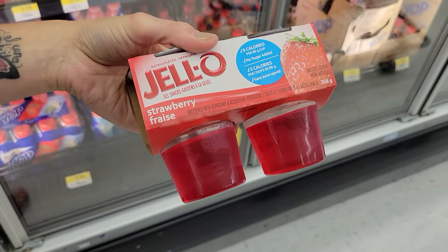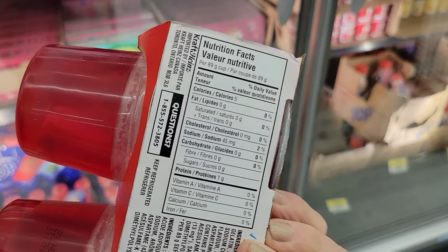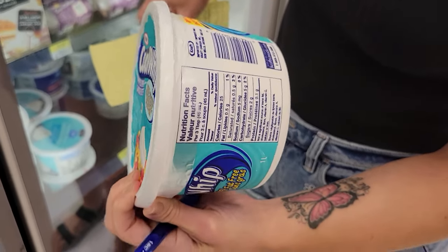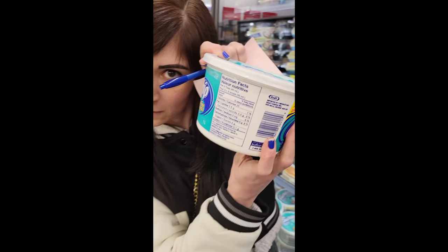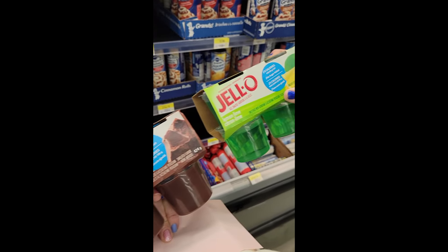Last but not least, we needed a dessert that was low-cal but also quite a lot of food, because we have big appetites and need to feel like we're eating a lot while staying in a calorie deficit. Jell-O and Cool Whip came in as the savior. When we discovered how low-calorie Jell-O is — the sugar-free, fat-free cups we found at Walmart are five calories a cup — four cups for just 20 calories. You top it with fat-free Cool Whip, it's super tasty, and it looks beautiful in a bowl.